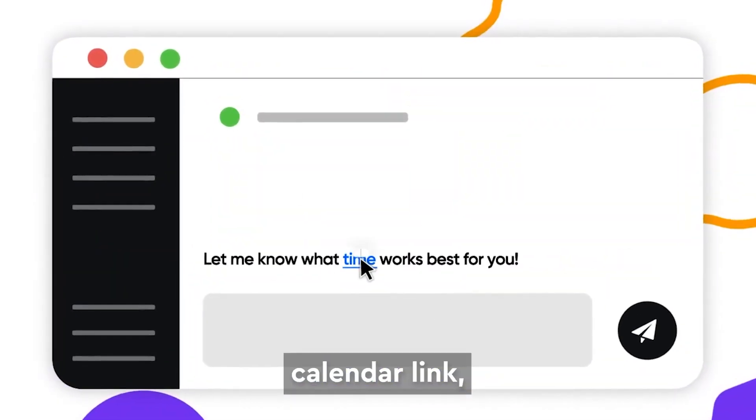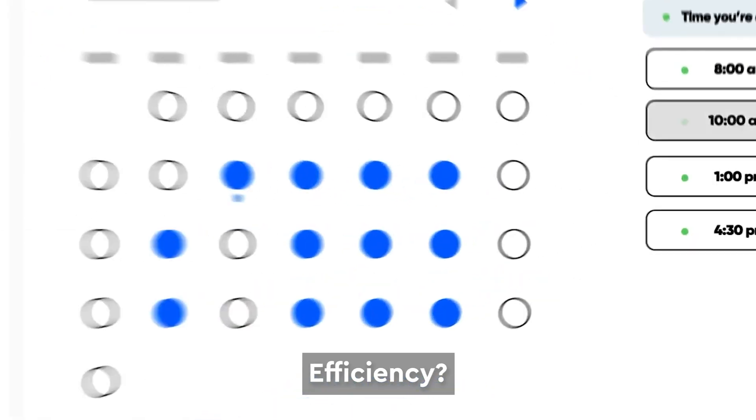Calendly. Hand over your calendar link, let them book a meeting. Efficiency — done.